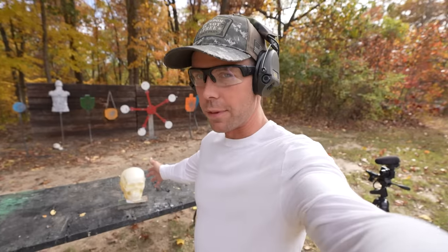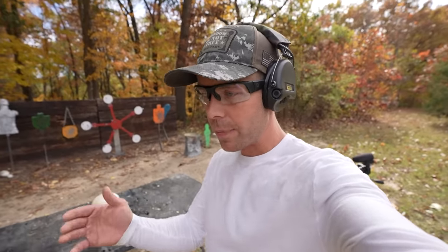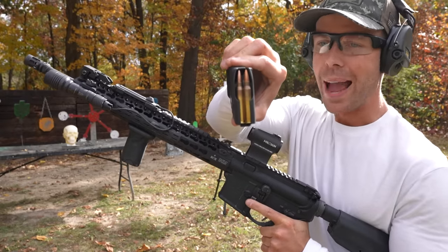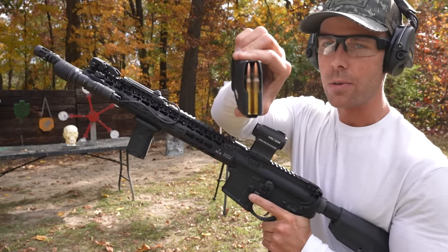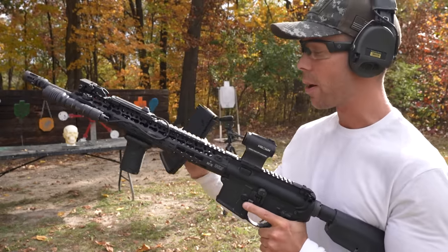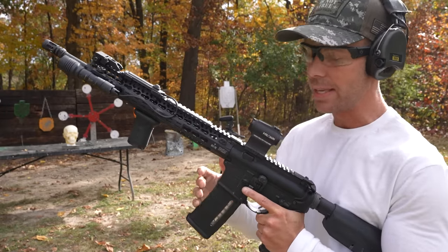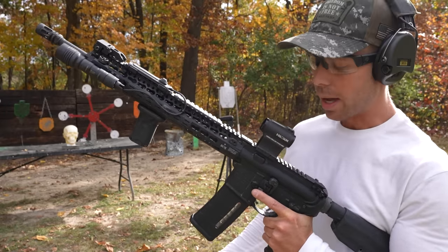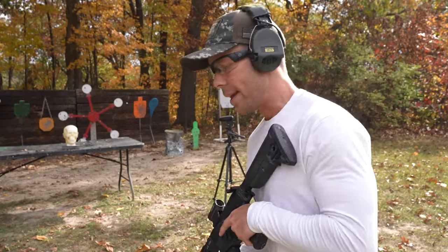Now it's time for the most important part of the video — the self-defense test on our ballistic dummy lab heads. I have two of these out here. We're going to hit one with the rifle, one with the shotgun, and see what the difference actually is. We'll start with the rifle. For this test we're going to use the Black Hills 77 grain OTM. This is a very well-known 5.56 — it's actually the round that allegedly took out Osama bin Laden. It's a good one.